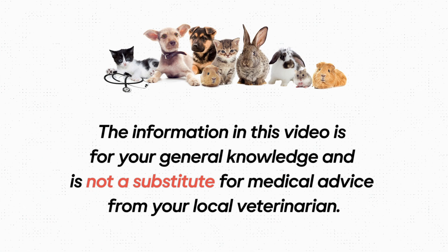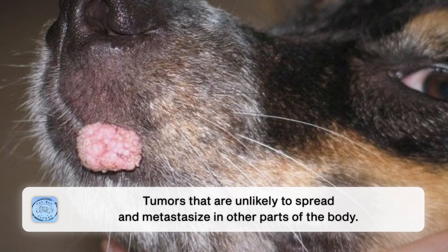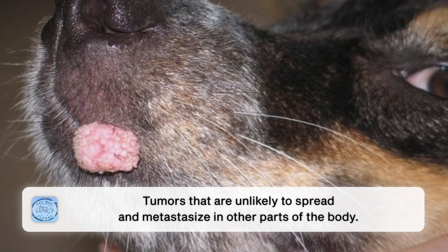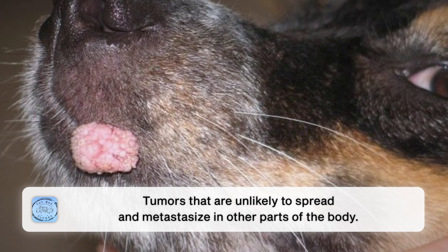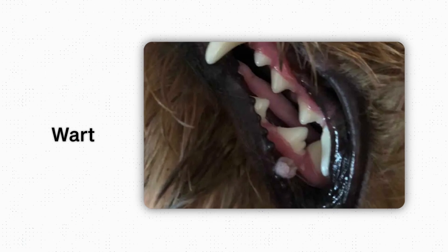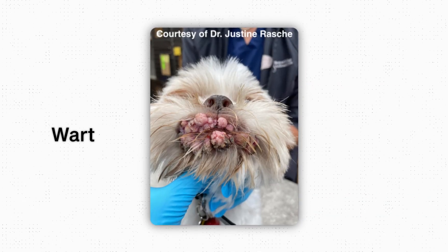First, we need to cover what papillomavirus is. Papillomavirus will cause benign tumors — tumors that are unlikely to spread and metastasize to other locations in the body. People often call these particular tumors warts, and we see them around the mucous membranes and in the mouths of our pets.